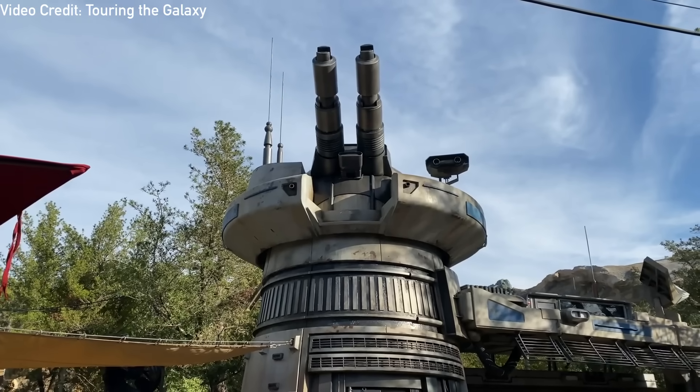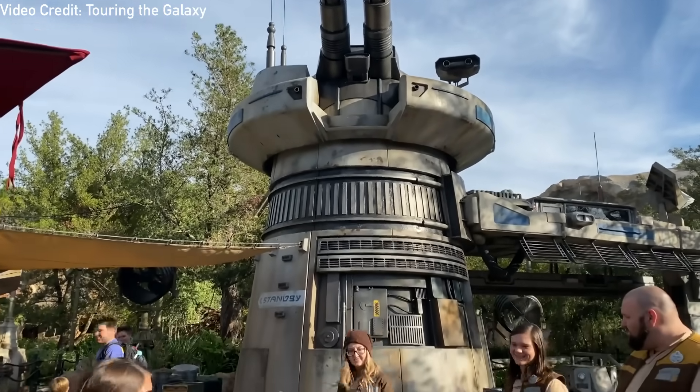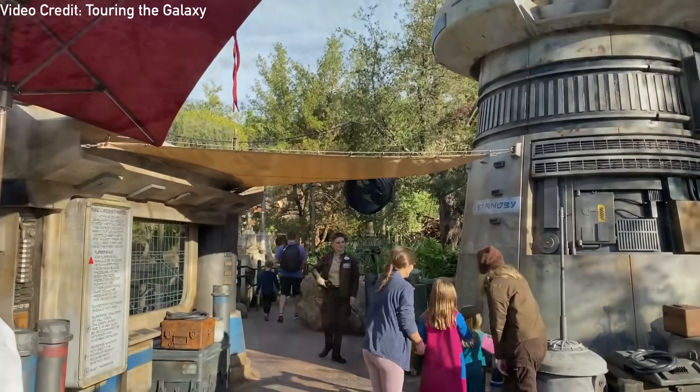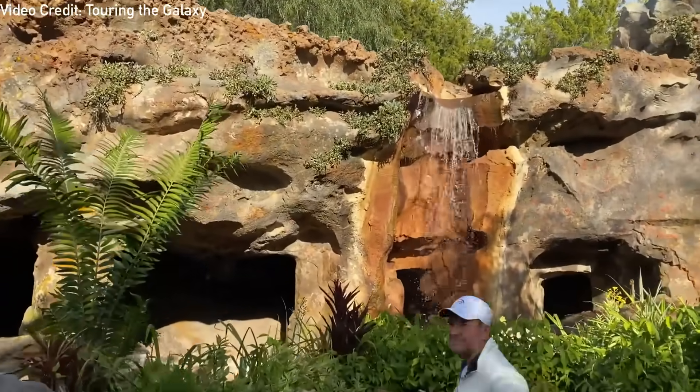While the ride's opening was eventually pushed back, it's easy to see why it was necessary to take this action. It later led to a more focused opening on one of their largest investments, giving it the spotlight it deserves while not being overshadowed by the opening of a full land.